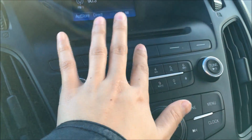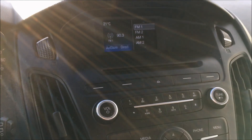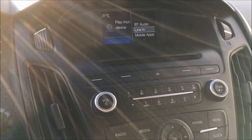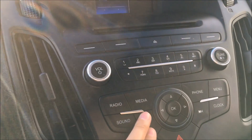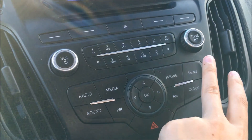We have your CD player at the top here with your eject button in the middle. This vehicle does come with AM and FM radio, as well as USB input, auxiliary input, and Bluetooth audio streaming. You'll find your phone connectivity settings in there and your menu.